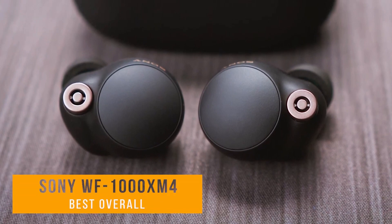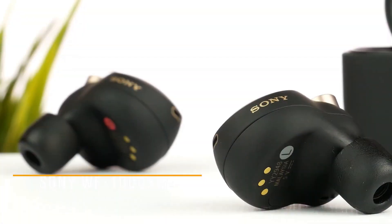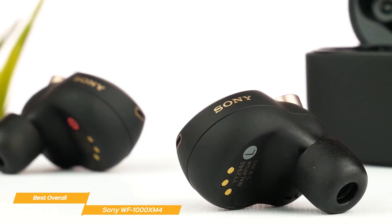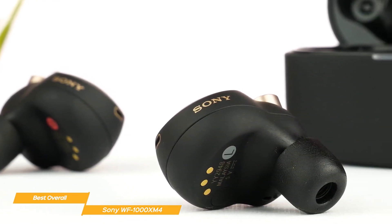The Sony WF-1000XM4 is the next item on my ranking of the top true wireless earbuds. The Sony WF-1000XM4 earbuds are extremely well-rounded. For anyone seeking premium wireless earbuds that combine sound quality, noise cancellation, and usability, they are the ideal option.